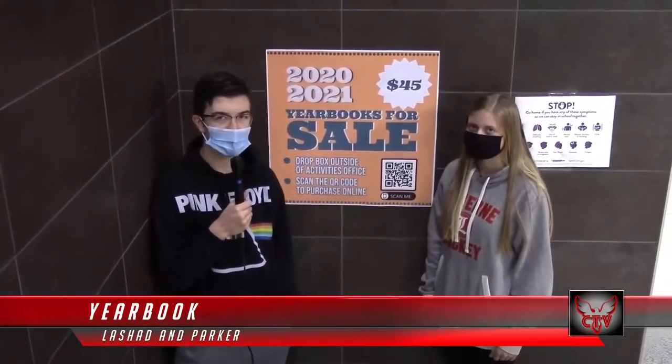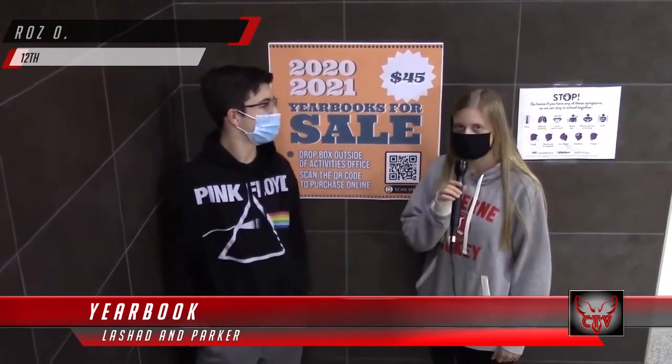So Roz, when are the yearbooks available to purchase? You can purchase some now. And who's editing the yearbook this year? It's Caitlin Anderson, Gracie Zewiski, and I.